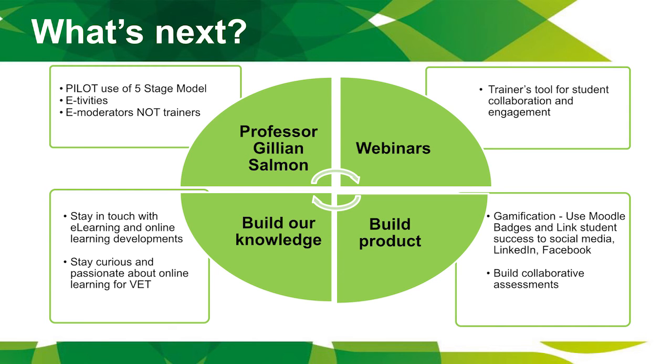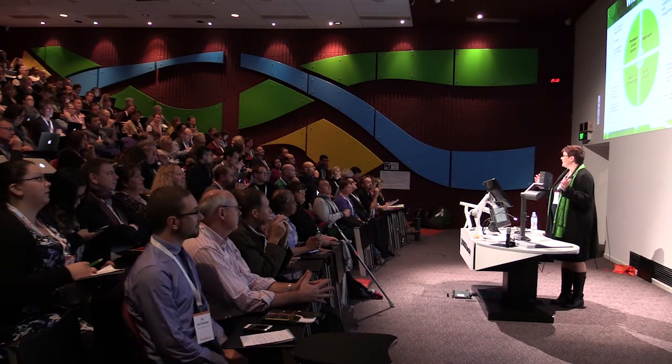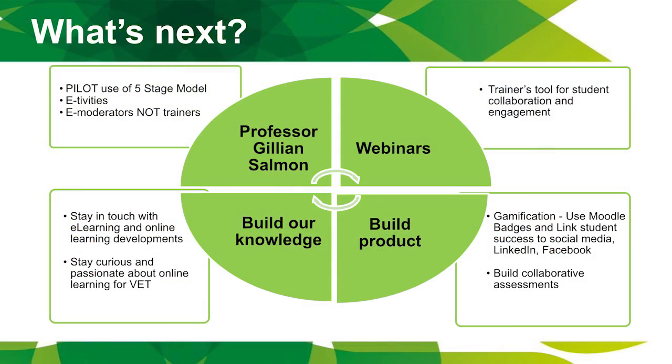We're going to continue building our knowledge. I recently read about e-learning 3.0 — web semantics and heutagogy. I'm looking at something called Second Life, avatars, and virtual learning. I'm also going to follow Professor Gillian Salmon — if you don't know who she is, follow her. She's all about the five-stage model using E-tivities and trainers becoming E-moderators. And we're going to stay passionate because we love our jobs and love VET.